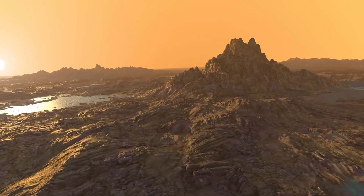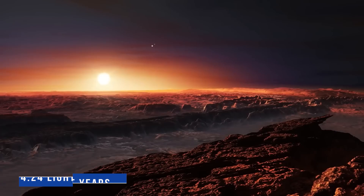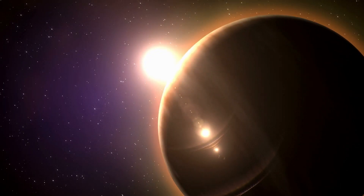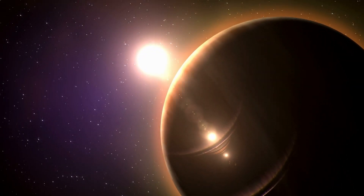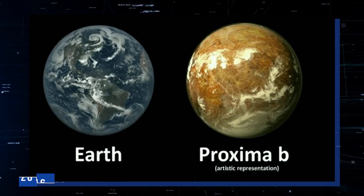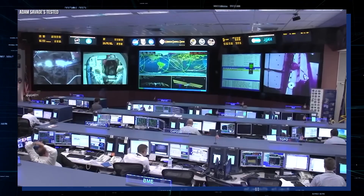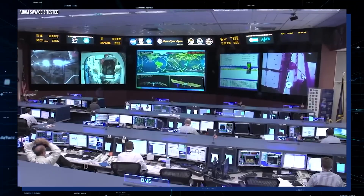Proxima b is 4.24 light-years away, making it one of the nearest known exoplanets to Earth. The nearest star to the Sun, Proxima Centauri, orbits the companion star Proxima b. The 2016 discovery of Proxima b, a planet in the habitable zone of its star, has led scientists to this conclusion.